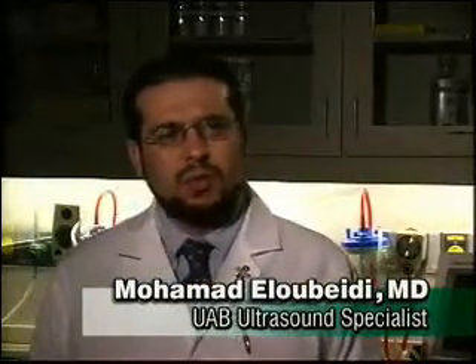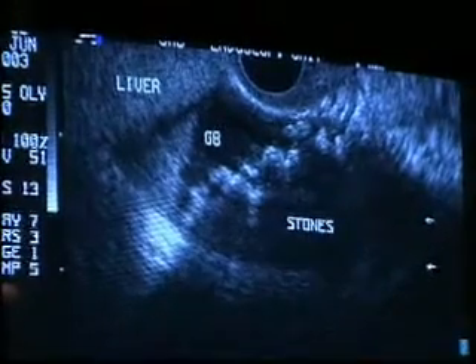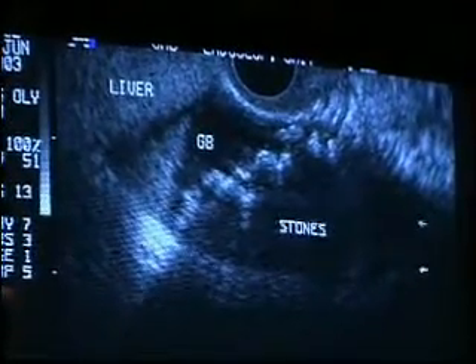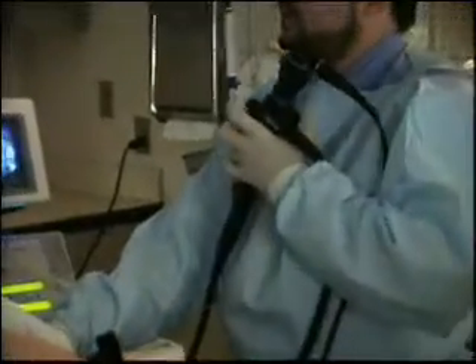Endoscopic ultrasound is really a marriage between endoscopy and high-frequency ultrasound. It will allow them to image surrounding structures such as the mediastinum, the pancreas, the liver, the spleen. Essentially the doctor's eyes and ears inside the patient, this technology helps pinpoint cancers at an early stage.